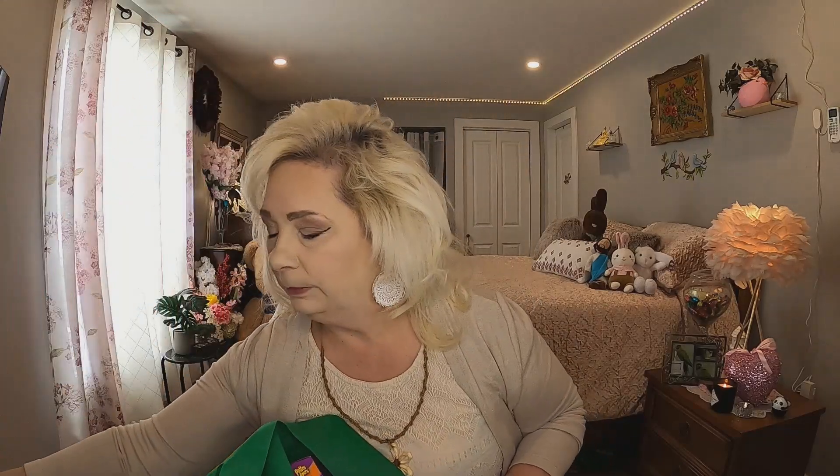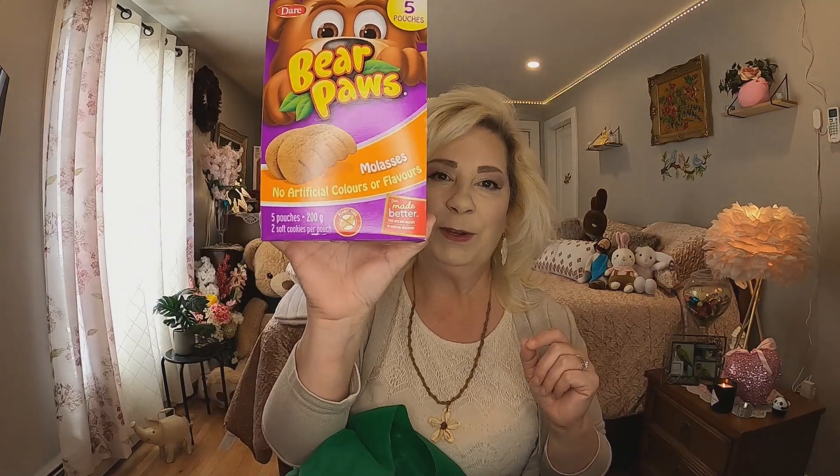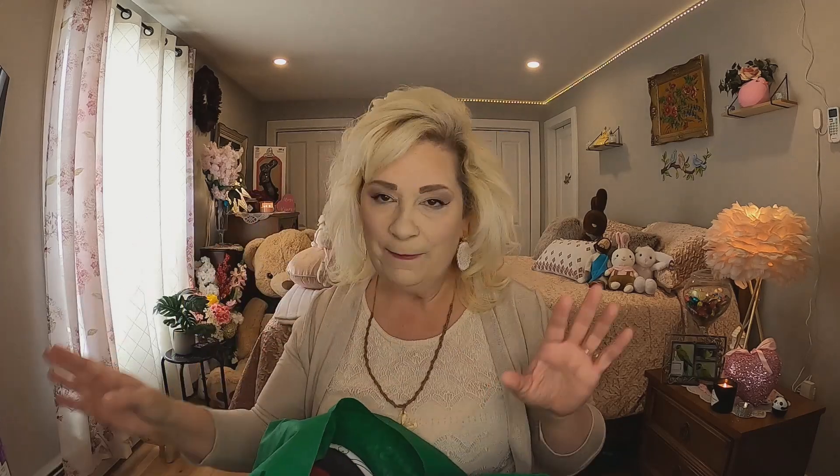The next thing I got — I picked them up because of the flavor. I've never had one of these Bear Paws. They were two dollars and twenty-five cents and you get five packages. They're the molasses flavor and I love molasses cookies — that's why I picked them up. They're by Dare and we're going to give those a try today too. I love the taste test — I get to have my snacks!